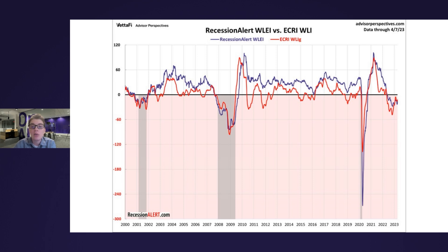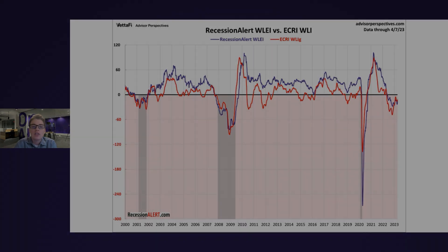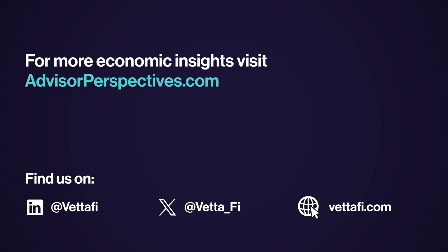To close out, I'd like to note that this weekly indicator can be somewhat volatile and is subject to multiple revisions, which is why I try to avoid diving too much into the actual data points and try to focus more on the big picture of this indicator. That's all for our discussion on the recession alert weekly leading economic index. Thanks for tuning in. For more economic and market insights, you can find my content regularly on the Advisor Perspectives website under the AP Chart section.